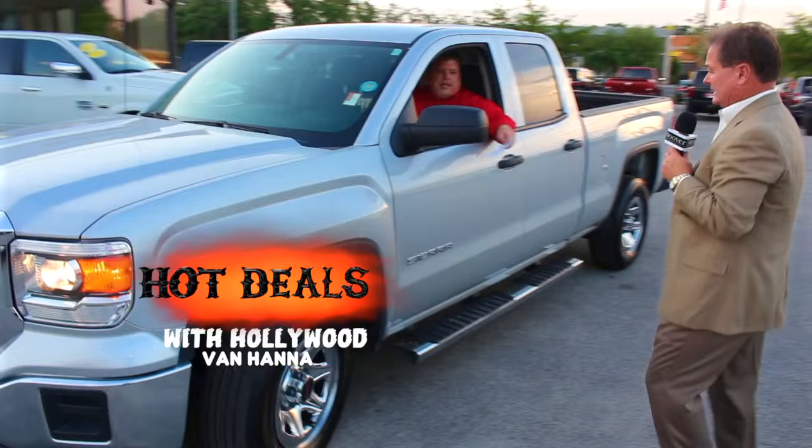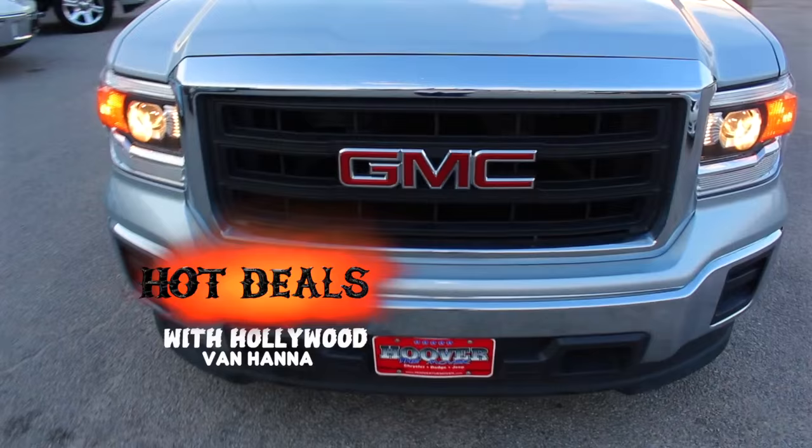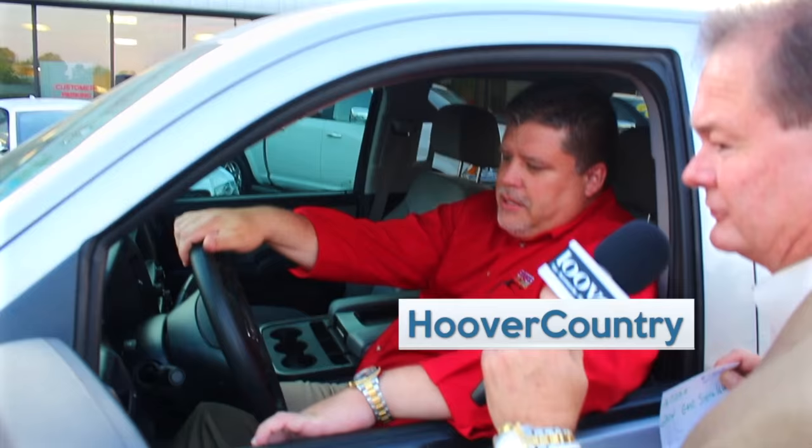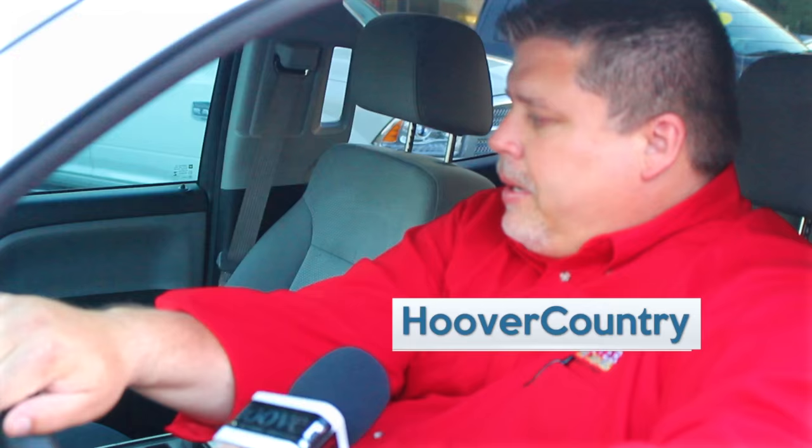We just showed you a Chevrolet truck, and we traded this one in just last week. It's a 2014 GMC Sierra — a local trade with chrome wheels and a bed liner in the back. It's only priced at $23,942, which is $335 a month. Van Hanna says it's got 46,000 miles, AM/FM, and Bluetooth — a nice local trade.